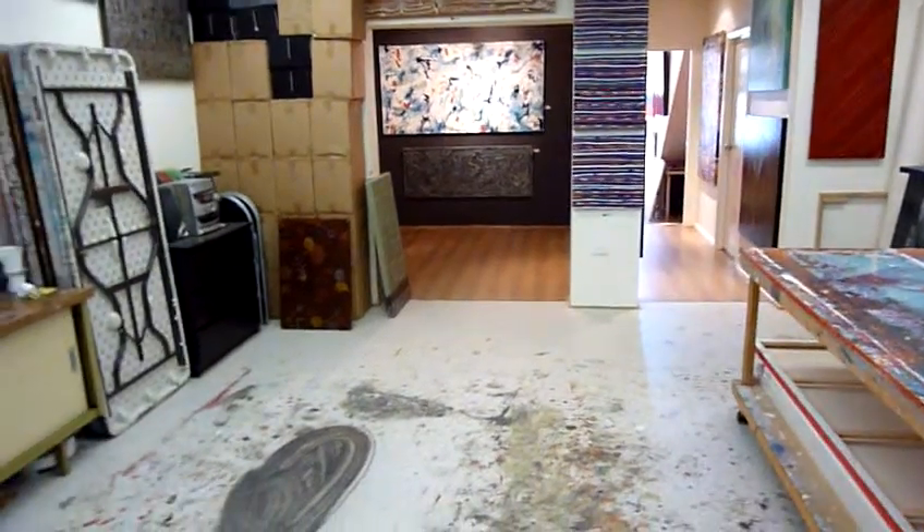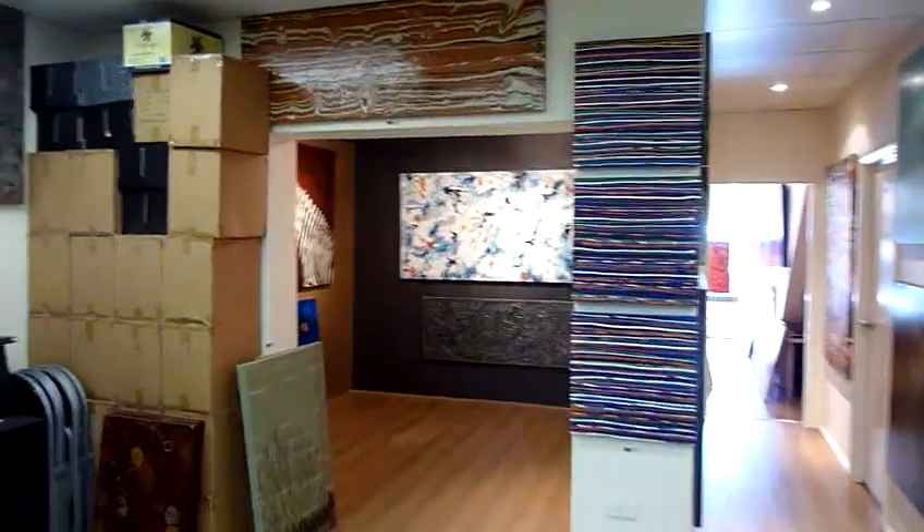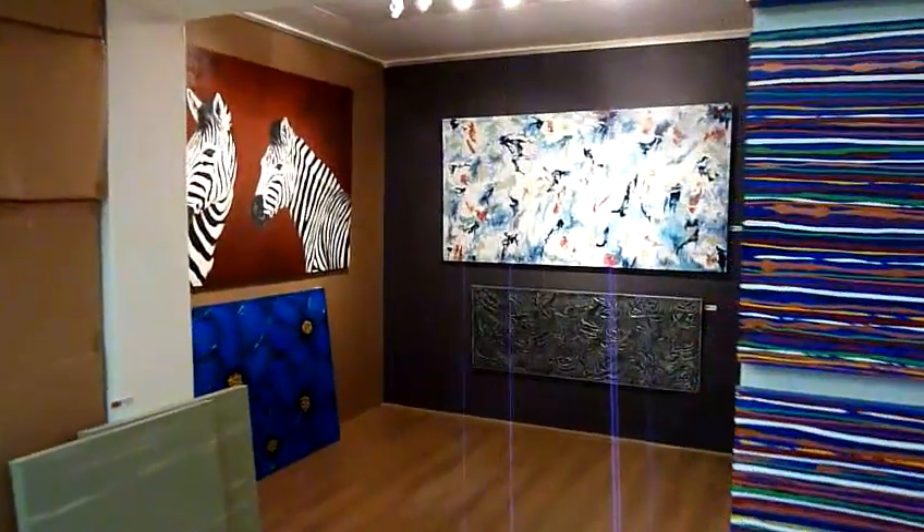And that is the new studio gallery for Art Fusion. We're located in Petersham in Sydney, so feel free to drop over and have a chat.